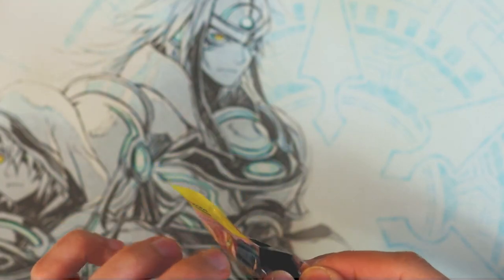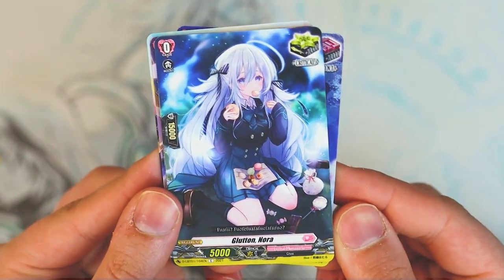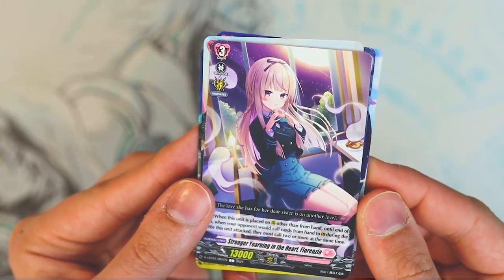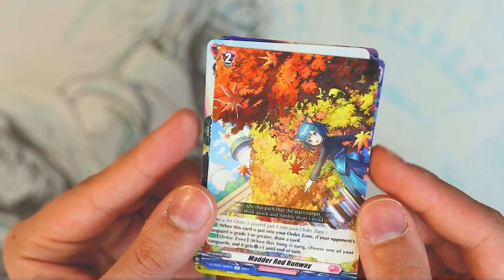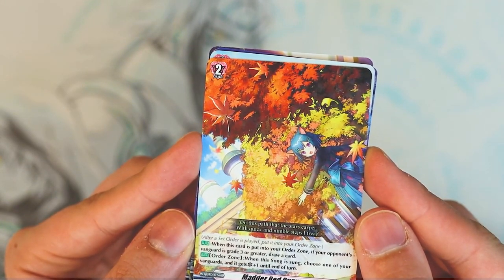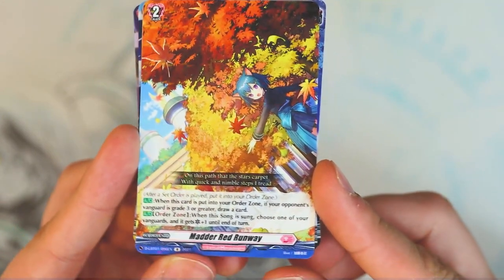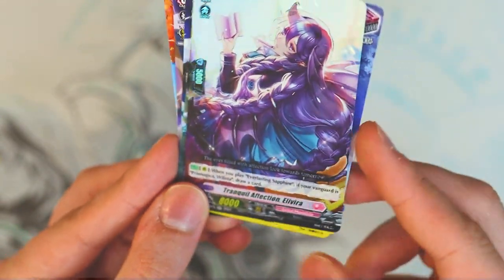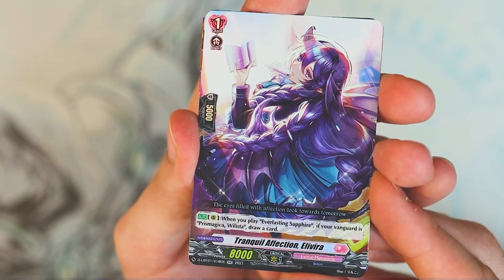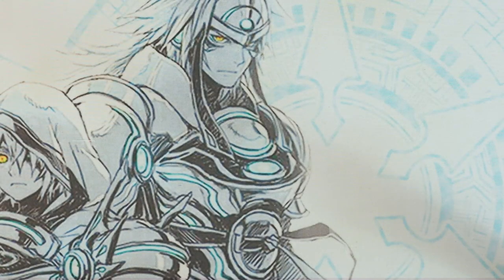For the very last pack, let's see what we get. It looks like a ghost front, ghost front, ghost crit, human card common, angel common, ghost common. And there's a set order — Matter Red Runway. When this card is put in your order zone, if your opponent's vanguard is grade three or greater, order zone when a song is sung, choose one of your vanguards and it gets a crit. That's pretty good — just giving something a crit is not terrible. Double R, demon support — when you play Everlasting Sapphire, if your vanguard is Willista, you draw a card. Not bad. And that was it for the whole box.